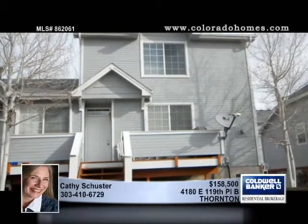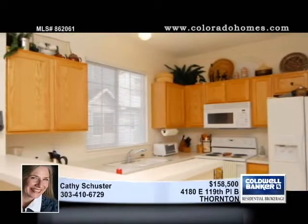This spacious townhome has the best location in this quiet complex. The living area is very large with a corner fireplace to accommodate a big screen TV or lots of guests.